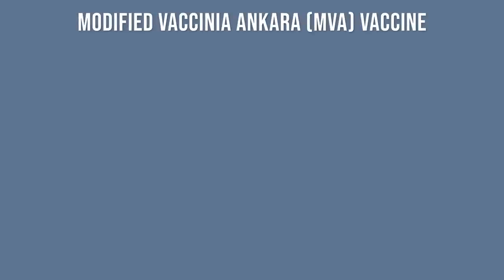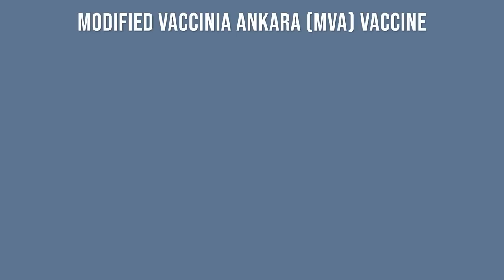Thankfully, there is another monkeypox vaccine that is safe and effective. It's made by a small company in Denmark called Bavarian Nordic. This vaccine, the Modified Vaccinia Ankara vaccine, or MVA, also goes by the name Jynneos in the United States, Imvanex in the European Union, and Imvamune in Canada.